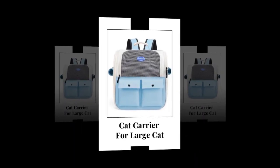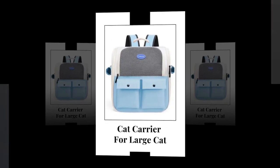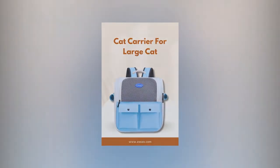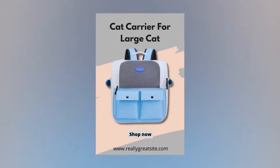Four: superior ventilation for your cat's comfort. Ventilation is crucial for pet carriers, and this backpack does not disappoint. Featuring a ventilation design with breathable mesh material, it allows air to circulate freely, keeping your cat cool, calm, and comfortable during outdoor activities.